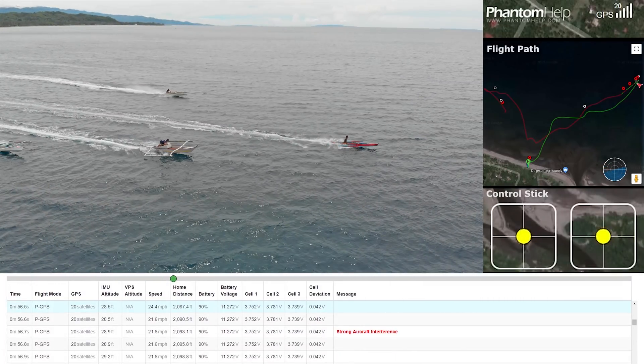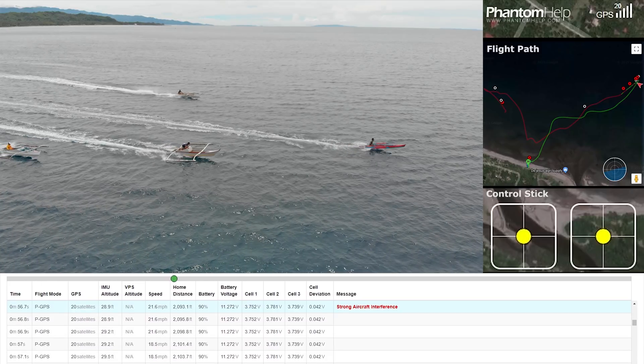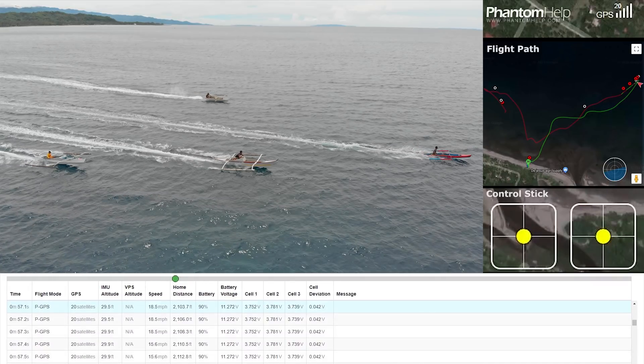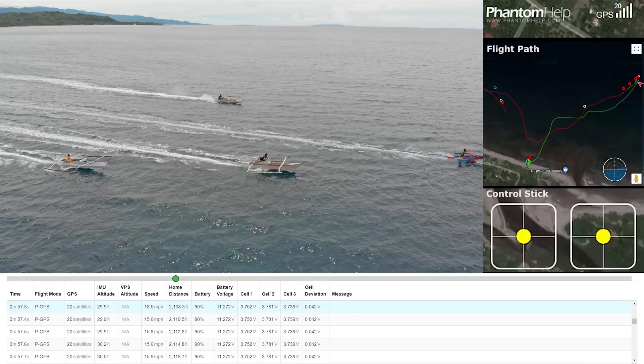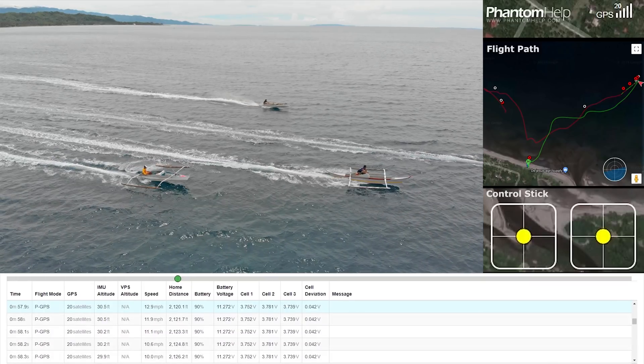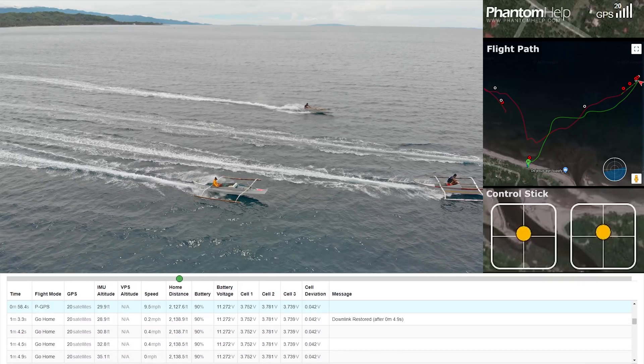Our first red flag was the warning: strong aircraft interference. The drone disconnected from the remote and executed its return-to-home routine. It did not cause an alarm for us because this normally happens when we fly the drone too far away. Then, after 30 seconds, the drone reconnected to the controller.